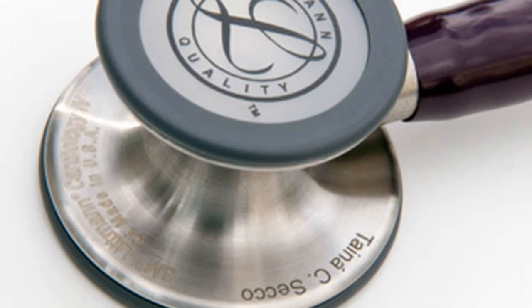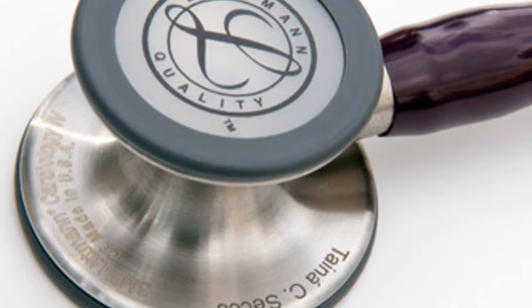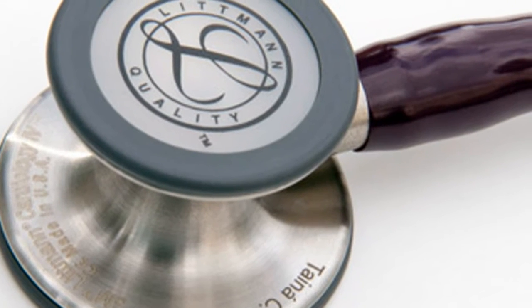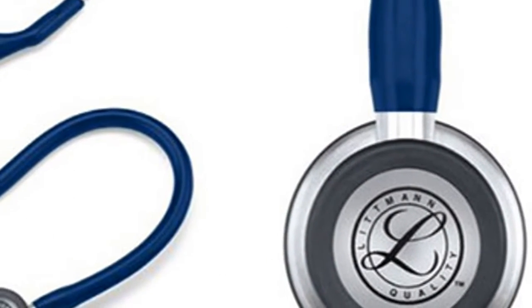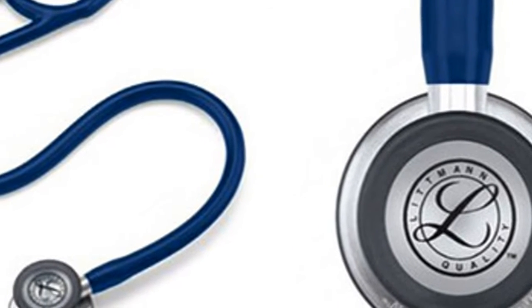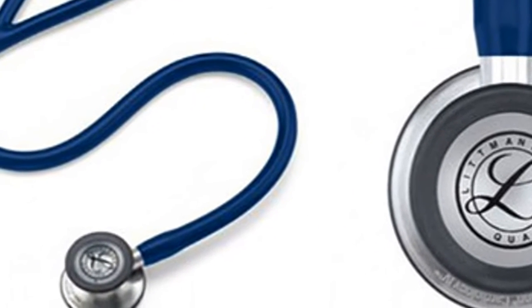40% larger chest piece and 60% deeper bell than the Littmann Classic 3. Designed for use with adult and pediatric patients. Tunable, dual-sided stainless steel chest piece with open or closed bell.